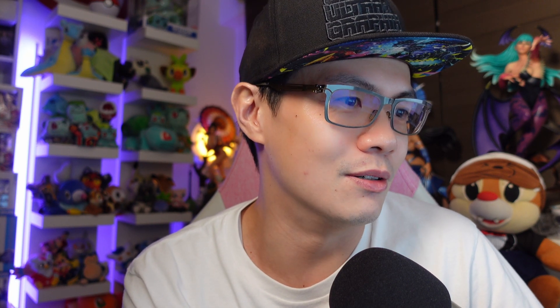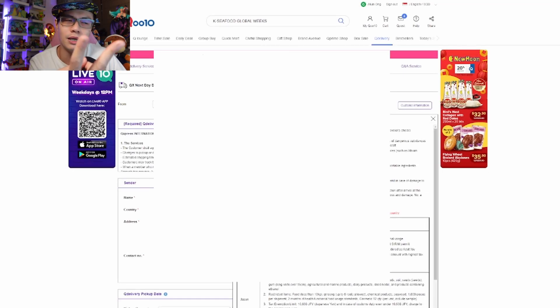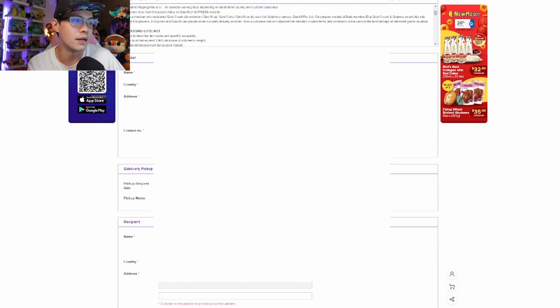This is basically what this video is here to tell you. So you request delivery, go to the second page — there's only two pages. There's a third page to confirm your order, then that's that. Name, country, address, pickup request. The pickup request is fairly straightforward — you can choose the date, you can choose the next day or any date you wish for the Q guy to come and pick up at your doorstep. At your doorstep, by the way — that's one thing I want to emphasize.